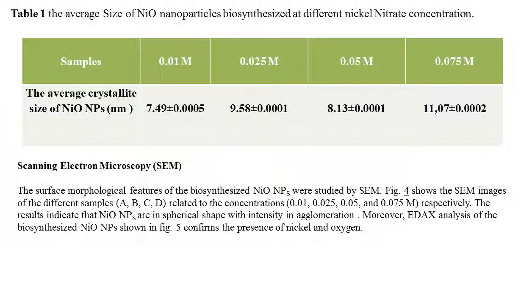Scanning Electron Microscopy: The surface morphological features of biosynthesized nickel oxide nanoparticles were studied by SEM. Figure 4 shows SEM images of different samples related to the concentrations. The results indicate that nickel oxide nanoparticles are in spherical shape with agglomeration tendency. The EDX analysis shown in Figure 5 confirms the presence of nickel and oxygen.